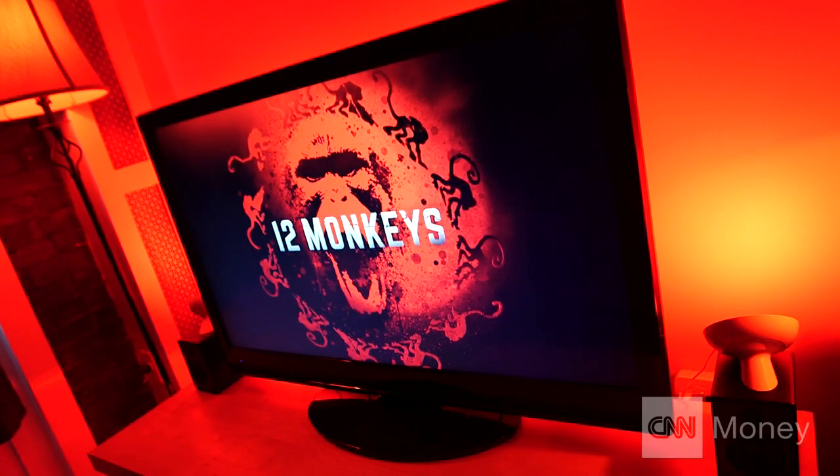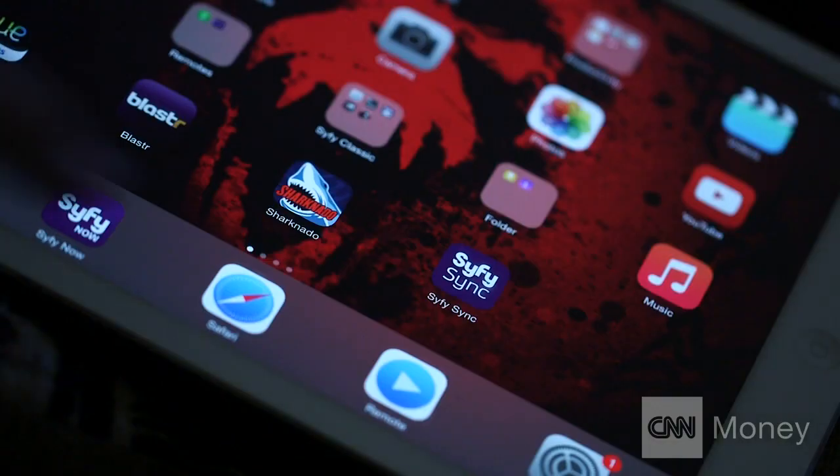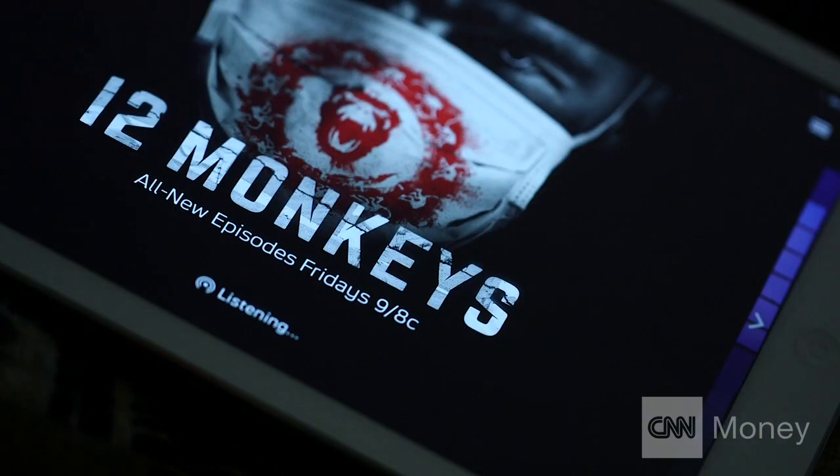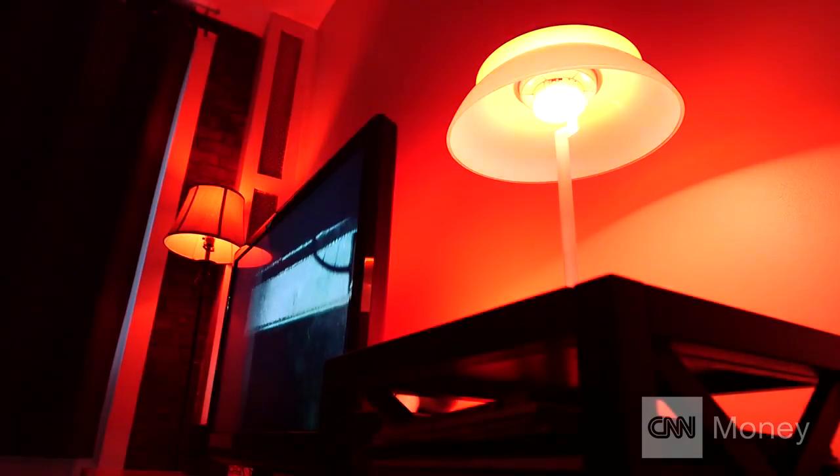Tell me a little bit about the lighting that we're seeing today and how it syncs with what you're watching. This is actually functionality that we built into Sci-Fi Sync. It's what we call a second screen app, so it delivers extra content in sync with the show that you're watching on your first screen, your television.